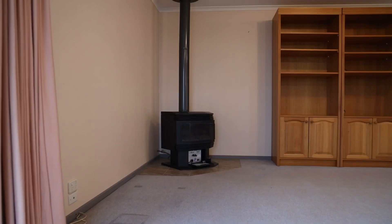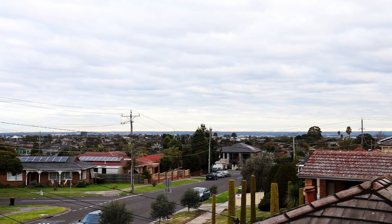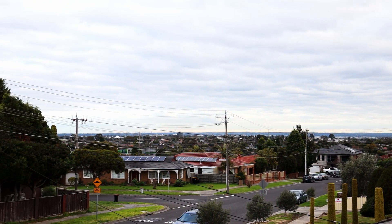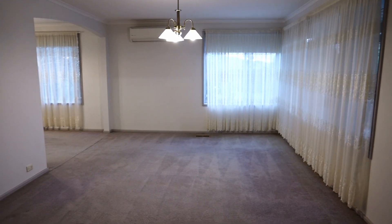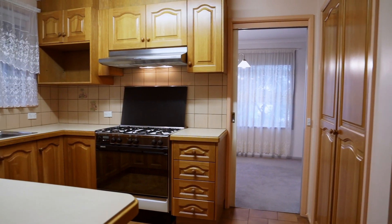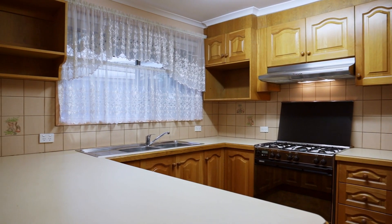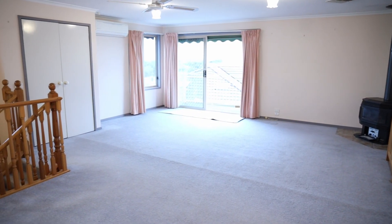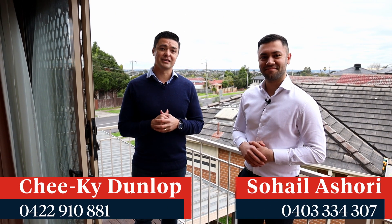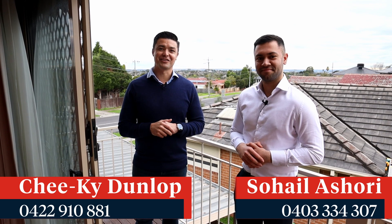To wrap up this video with the money shot: we walked through the landscaped backyard, through the wide open entertaining area, stepped inside and noticed that massive timber kitchen, then went upstairs to the large spacious entertaining area. But I think the real money shot was the priceless view that this property has on offer — come down and take a look at the view for yourself.